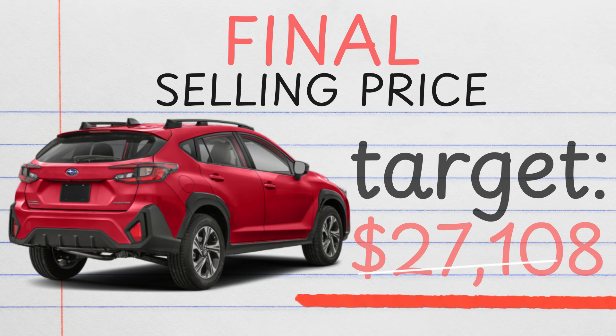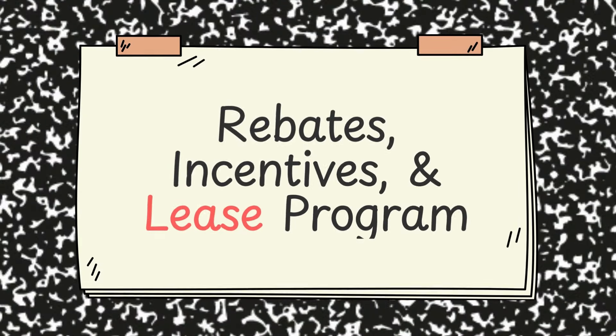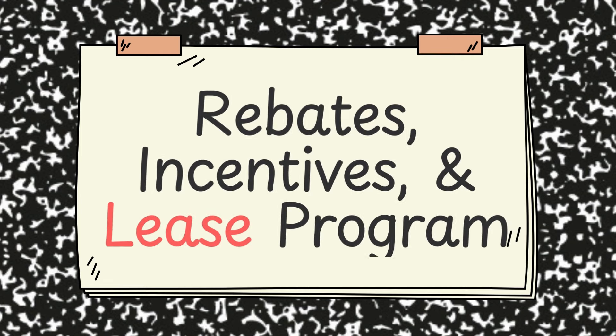Some of you may have a bit of difficulty getting it and some of you will get that offer no problem. Shooting for about 6% off MSRP will land you at a target selling price of $27,108 — we're basically looking for about $1,500 to $2,000 off the price and we'll be happy.